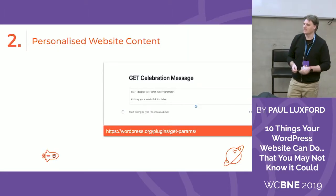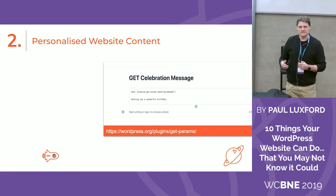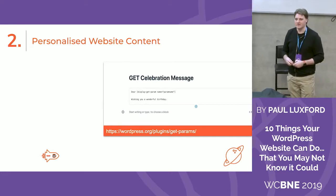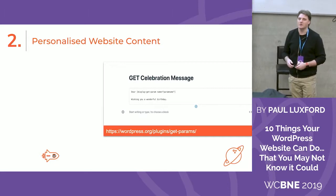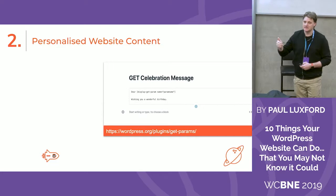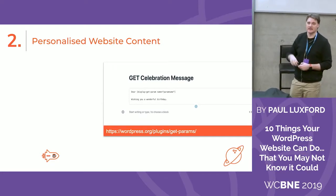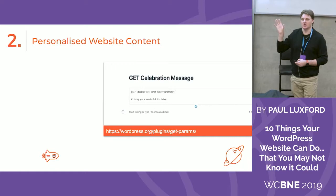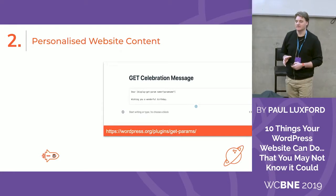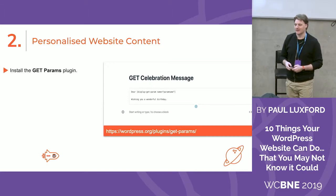Let's move on to number two — personalized website content. There's nothing greater than hearing our own name. With this idea, you can create content and direct it to specific people, personalizing it — 'Hi Bob' or 'Hi John,' whatever the person's name is. There's a really cool plugin that allows you to do this really easily, and it is called the Get Params plugin. It allows you to create a shortcode that you pop into where you want the name to appear.